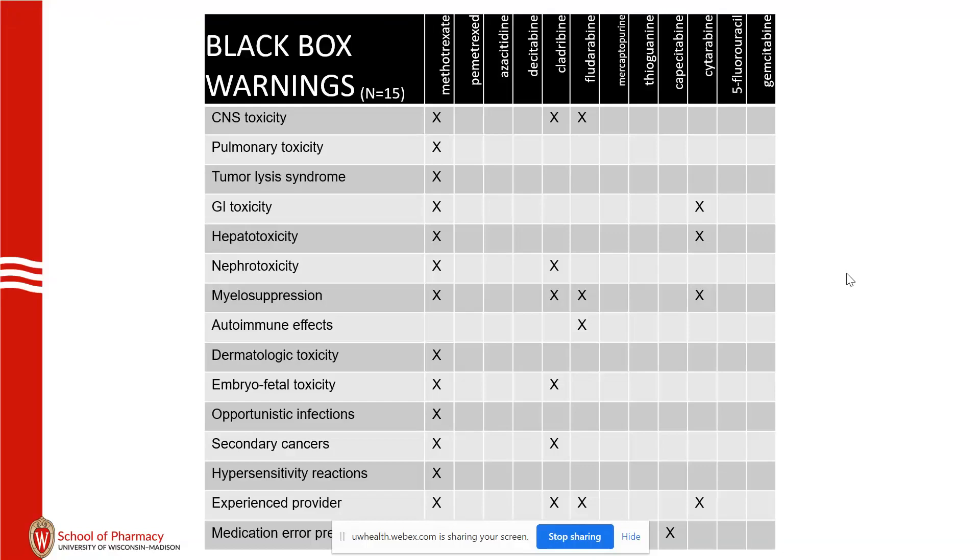There aren't really trends across the class, except myelosuppression, which is a theme. Capecitabine has a black box warning with warfarin due to excessive severe bleeds. Fludarabine has a black box with pentostatin, which really isn't used anymore, so we don't need to worry about that.